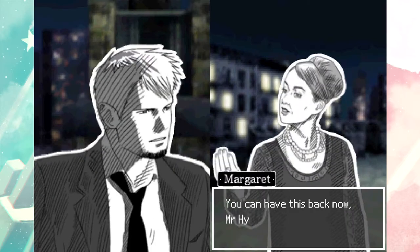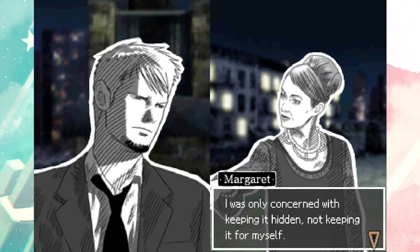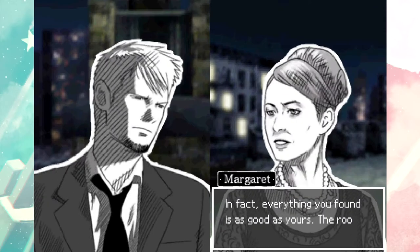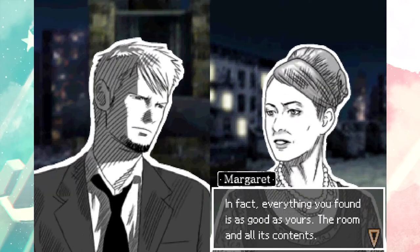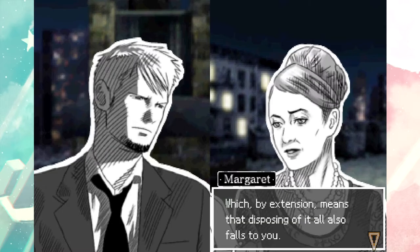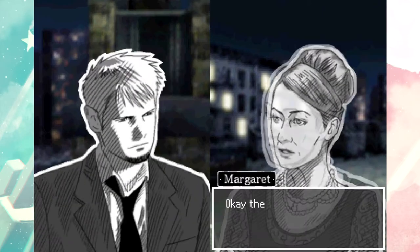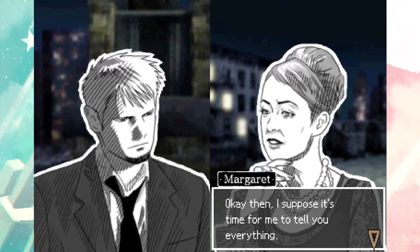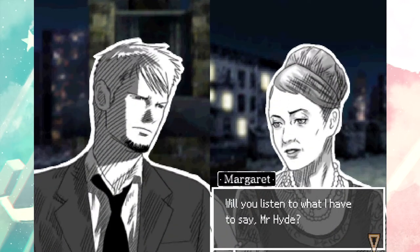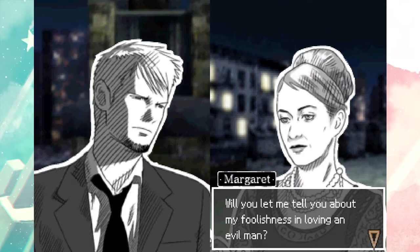The same with Michael. You can have this back now, Mr. Hyde - I was only concerned with keeping it hidden, not keeping it for myself. Since you found it, you've earned the right to keep it. In fact, everything you found is as good as yours - the room and all its contents, which by extension means disposing of it all also falls to you. And you're sure about this? I am. Okay then, I suppose it's time for me to tell you everything. Will you listen to what I have to say, Mr. Hyde? All of it - will you let me tell you about my foolishness in loving an evil man?